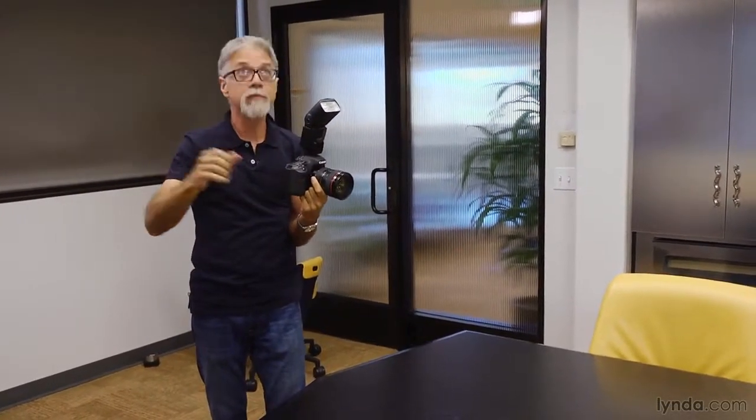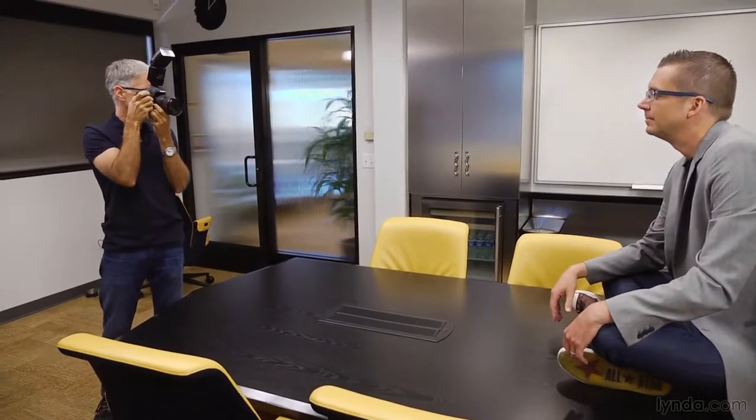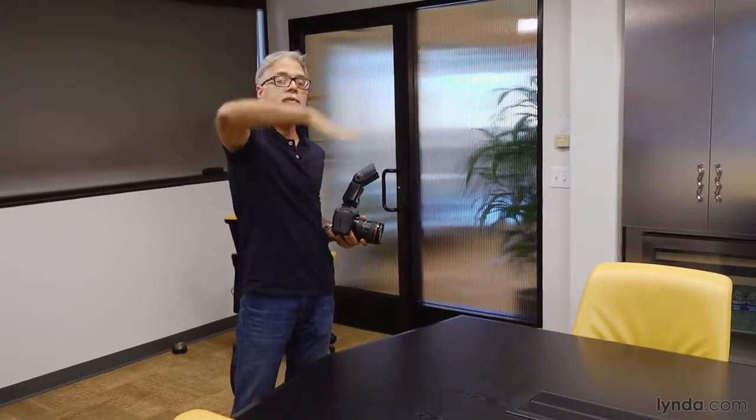I'm going to turn the exposure compensation back up a little because I'll lose some intensity bouncing around up there. Look at the difference — I've lost that shadow under his chin and it just looks more natural. I'll dial that down by a third of a stop. Ideally, before the subject arrives you'd work all this out with an assistant standing in. Dialing down the exposure compensation has killed those really bad hot spots. This does not look like a flash picture. I've created a big fill light wrapping all the way around him — very nice soft light. But do I have a key light? Not necessarily. It would be nice to have a little extra kick right on him, especially in his eyes.